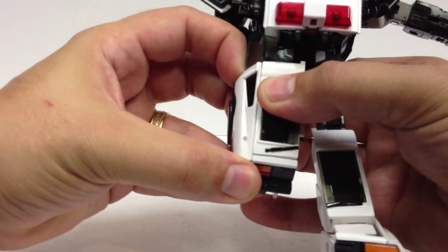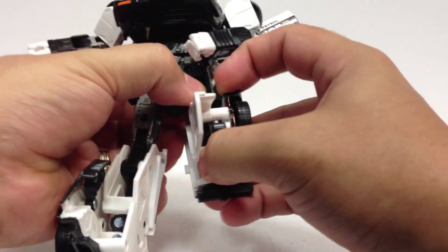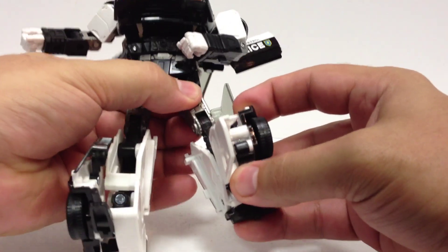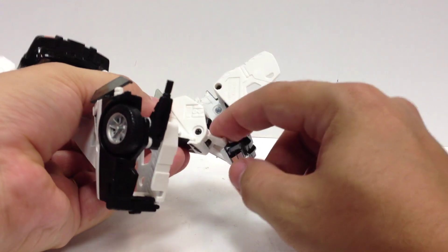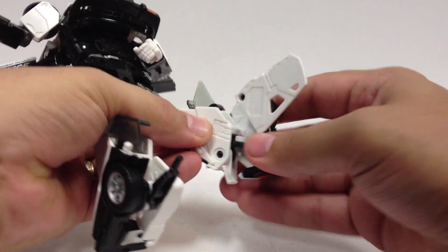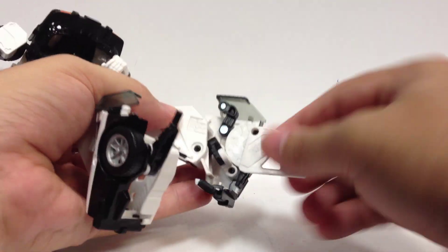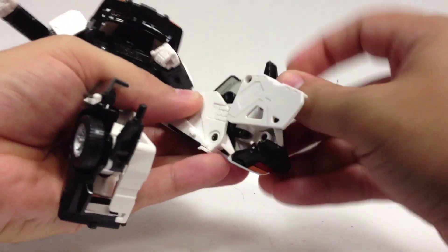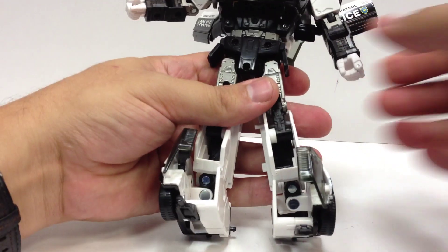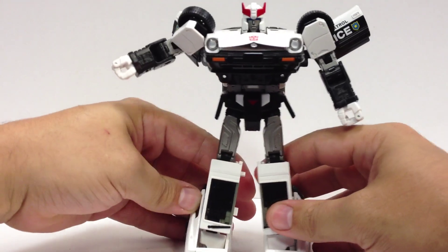Do the same on the other side — pull this assembly off to the side, bring the whole assembly down and around, take this panel and flip it forward, bring the whole thing down, flip the window down, fold it up, open up the heel spur. There are his legs — which are on backwards. The easy fix is just to turn him at the waist, and there you have Prowl in robot mode.